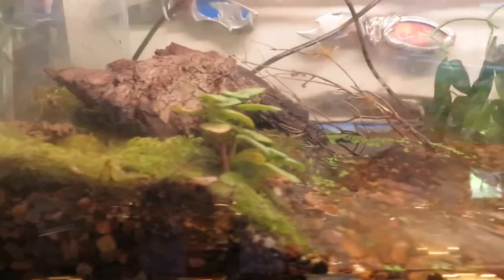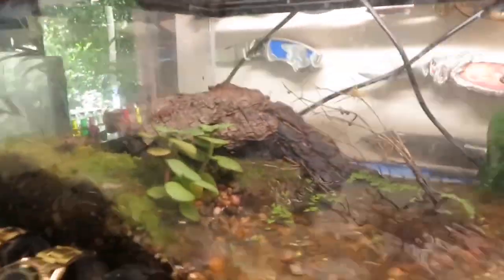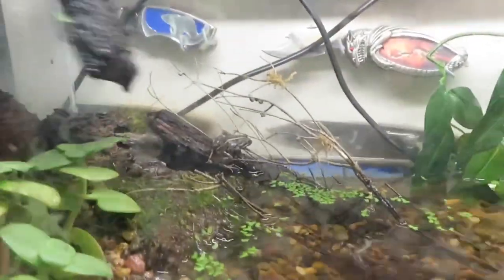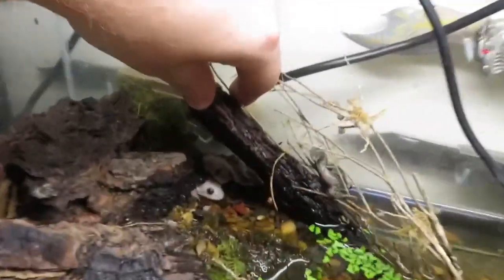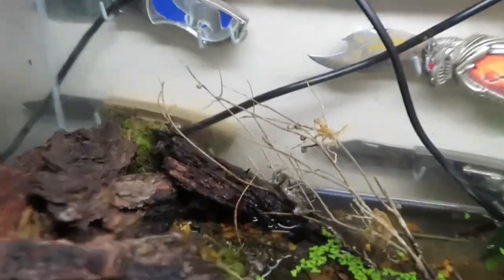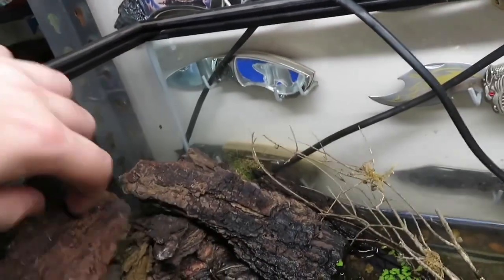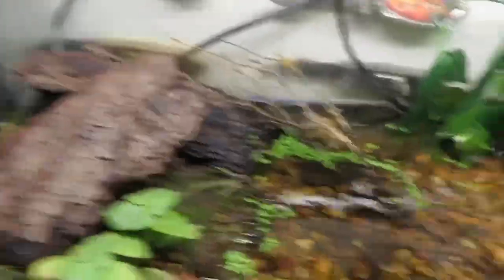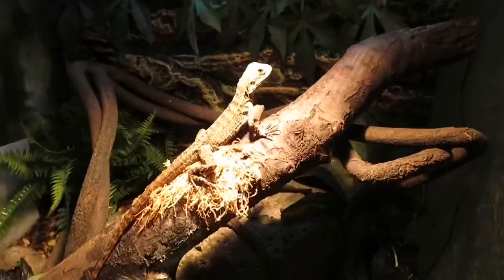Above that we have my spotted marsh frog tank. If you subscribe and watch my videos, you'll know we have both regular spotted marsh frogs and albino spotted marsh frogs — there's one hiding under there now. There are a few I've actually produced myself: some tiny albino ones and some tiny regular ones. Their setup is really simple — just a pile of wood bark, water, a pump to keep it from going stagnant, and a few plants.